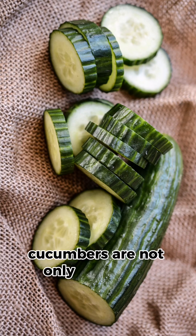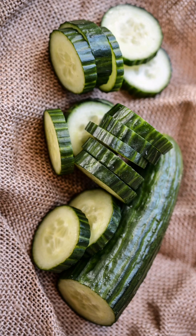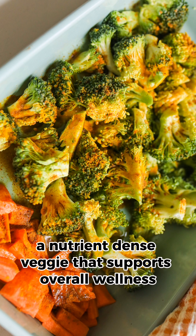Cucumbers are not only refreshing, but also help maintain a balanced pH. Don't forget broccoli, a nutrient-dense veggie that supports overall wellness.